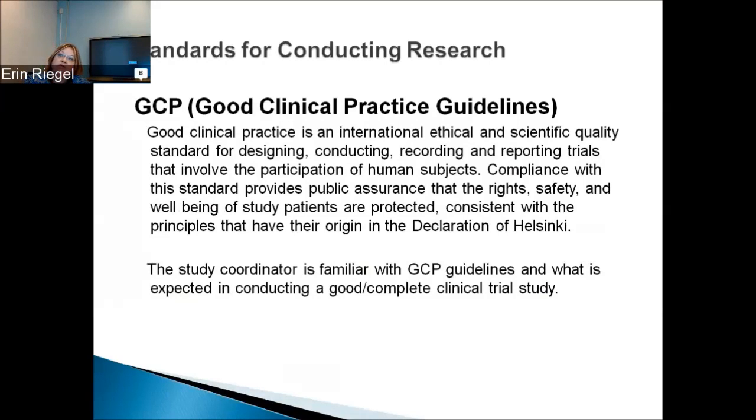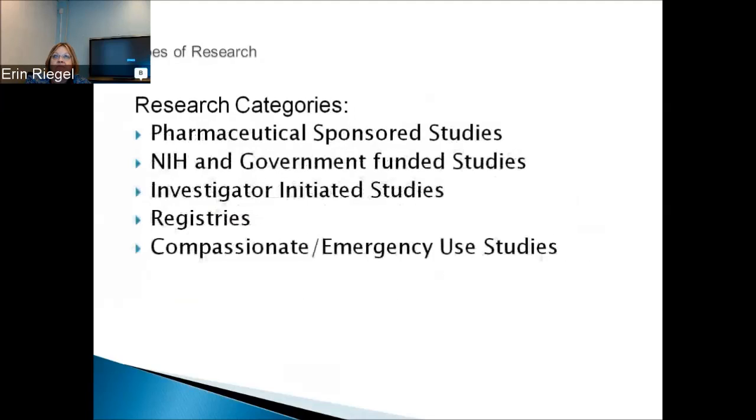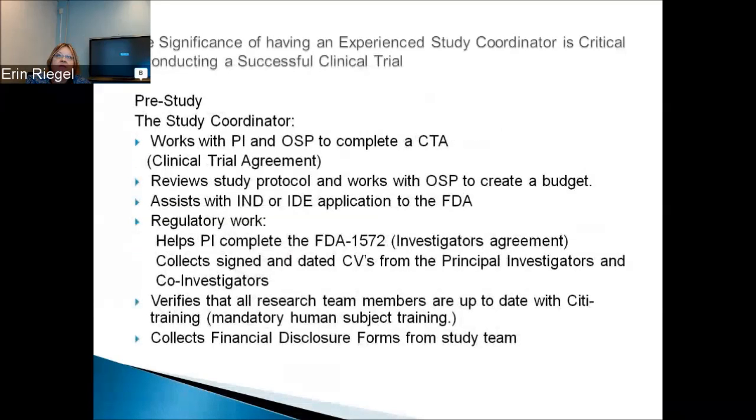The study coordinator is familiar with good clinical practice guidelines and what is expected in conducting a complete clinical trial study. The research categories are pharmaceutical sponsored studies, NIH and government funded studies, investigator initiated studies, registries, and compassionate and emergency use studies. The significance of having an experienced study coordinator is key to conducting a successful clinical trial. That person helps ensure the study is run right, and since PIs are often very busy, having somebody else behind the scenes really helps.